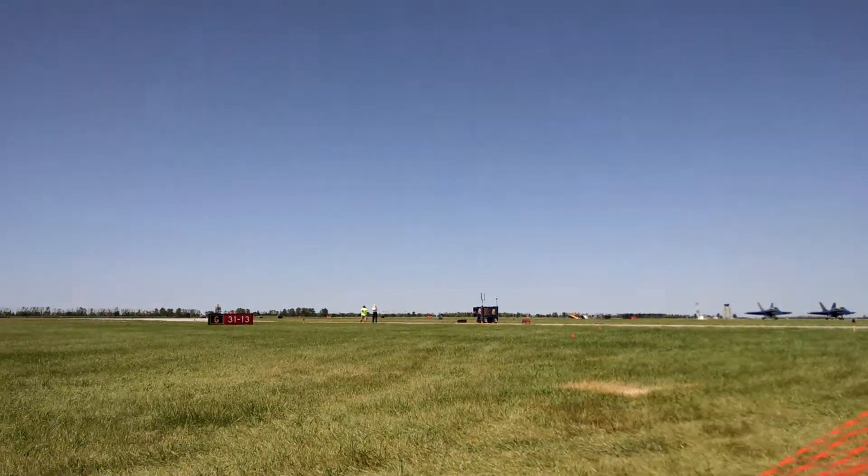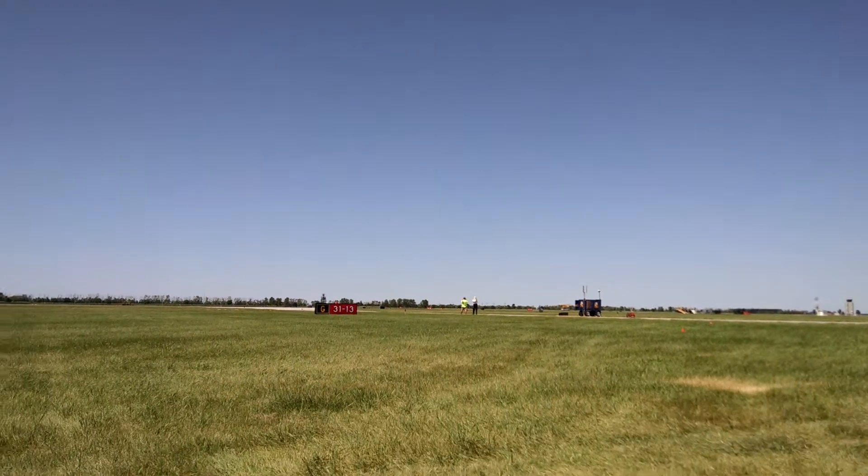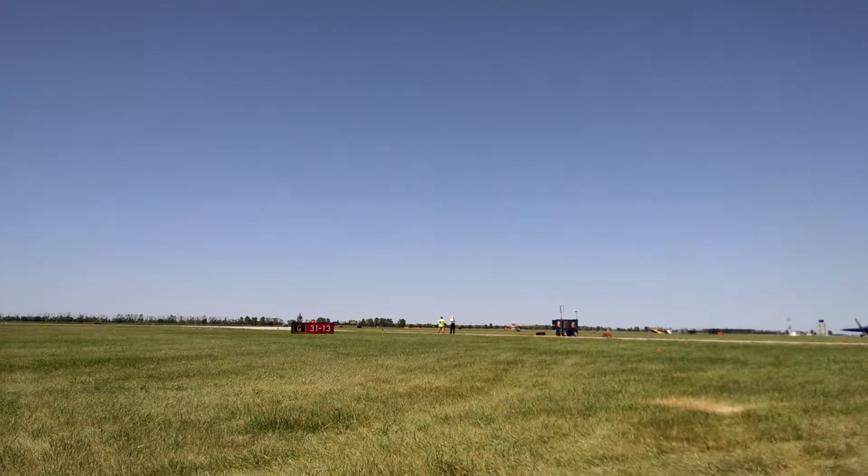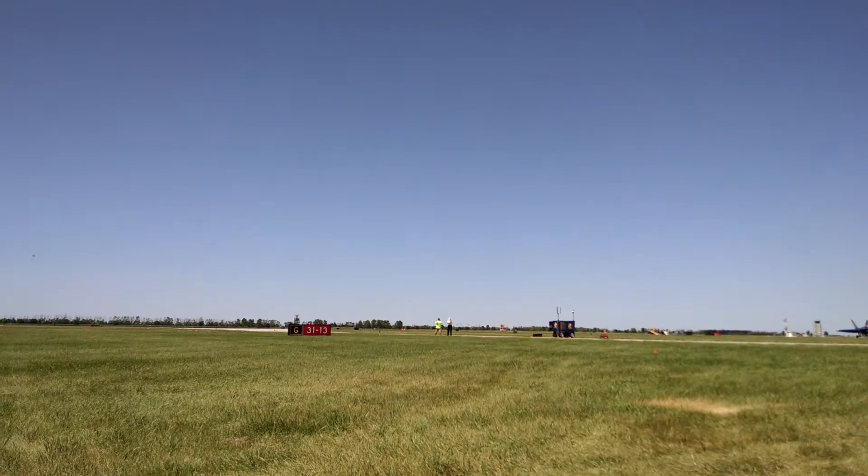And let it have the world's smallest airport — not only the world's smallest airport, but a moving small airport. That is Kent Peach, and that is some kind of flying, ladies and gentlemen.